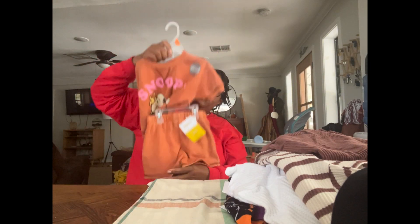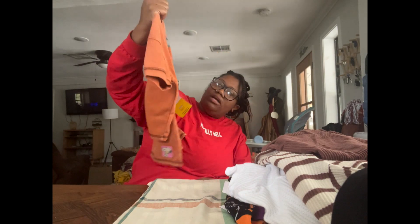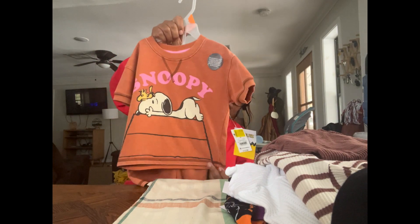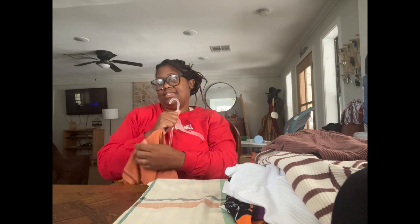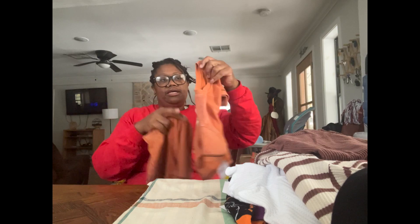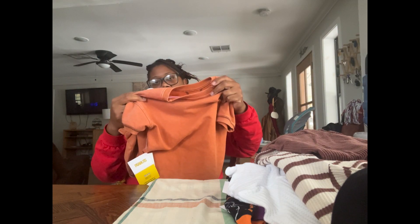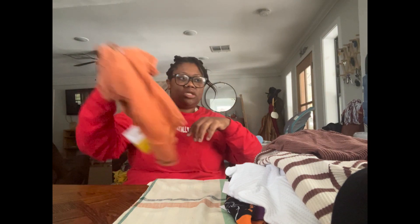Here's another set but it's Snoopy. I don't see why these can't be used as pajamas honestly — our summers here are too hot for this thick of material, so I'll probably use it as pajamas because we need more pajamas.